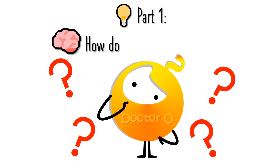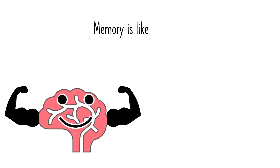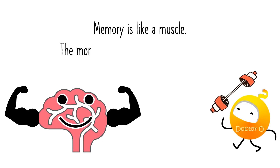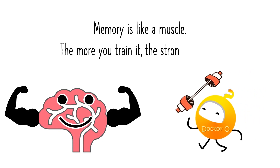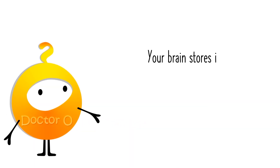Part 1: How does memory work? Memory is like a muscle — the more you train it, the stronger it gets. Your brain stores information in three steps.